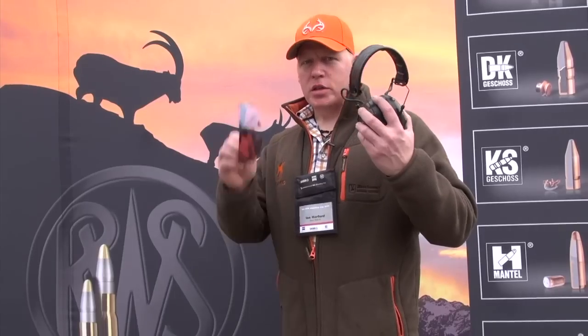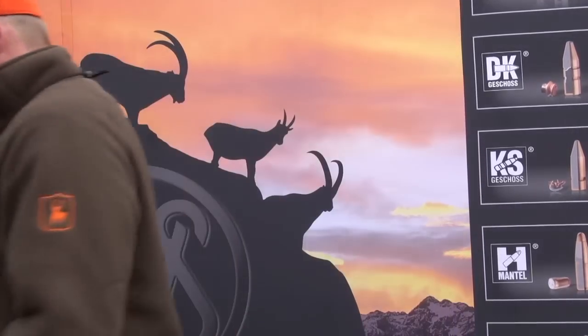We're here at the Ruag factory in Nuremberg for the IWA show, but this isn't part of the show. This is the first ever range day they've had here and as you can hear people are shooting and having some fun. I've got ear protection and safety glasses and I'm going to get involved. This is a 500-metre rifle range where we'll be shooting a new 6mm calibre plus a 50 cal BMP sniper rifle.